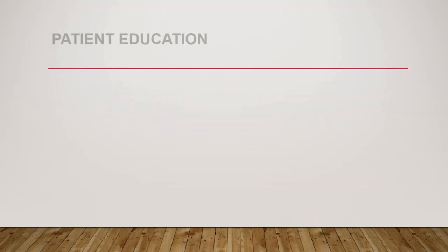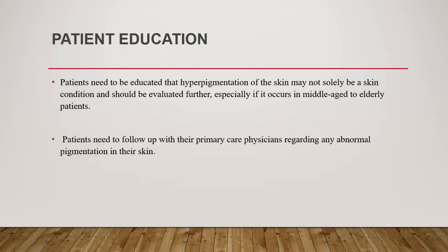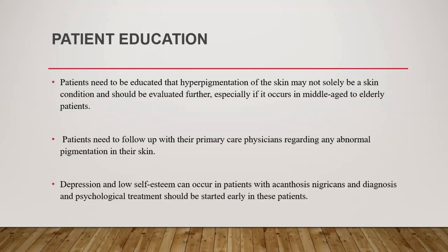Patient education is also very important. Patients need to understand that hyperpigmentation is not just a skin discoloration — it should be evaluated further, especially if it occurs in middle-aged to elderly patients. Patients need to follow up with their primary care physicians regarding any abnormal pigmentation. Depression and low self-esteem can also occur in these patients, so diagnosis and psychological treatment should be started early.